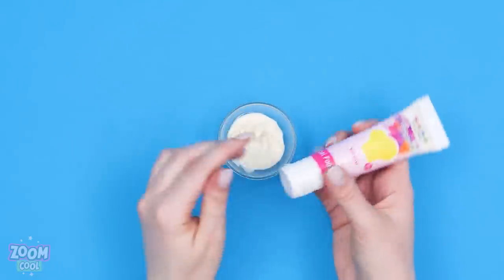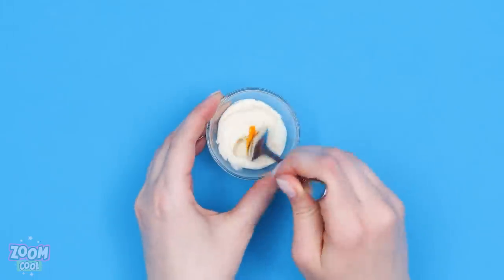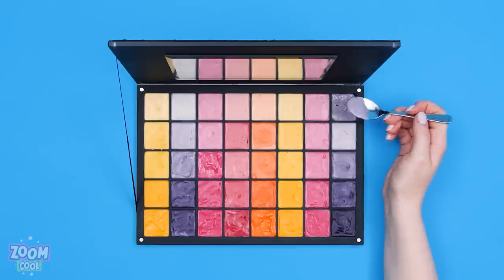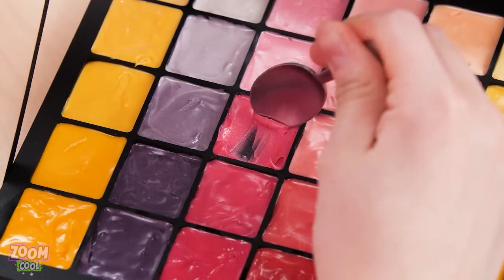You'll need melted white chocolate and some food coloring. Mix them together. Then fill an empty eyeshadow palette with colored chocolate! Your sneaky treat is ready! Gotta get it all out! All this for a snap? I'm very dedicated! Beauty break!